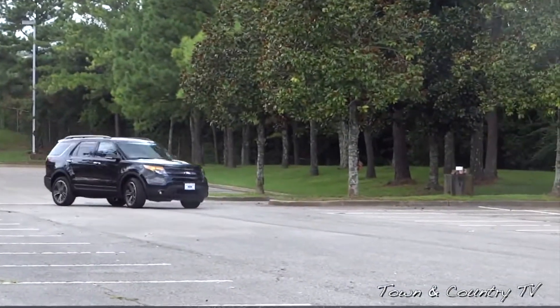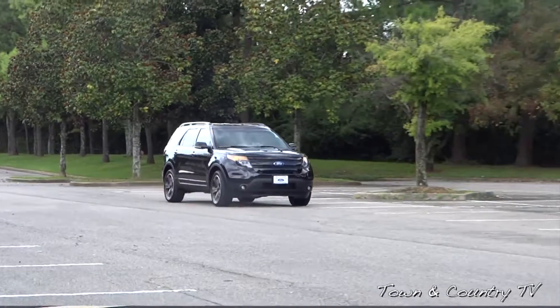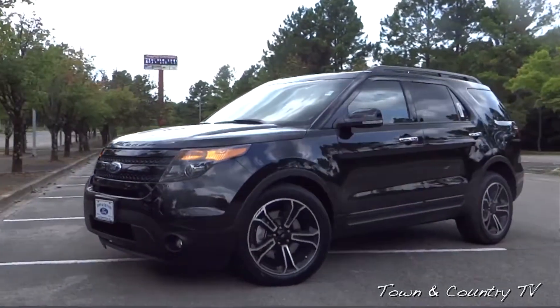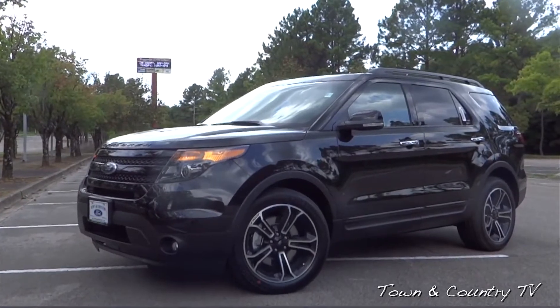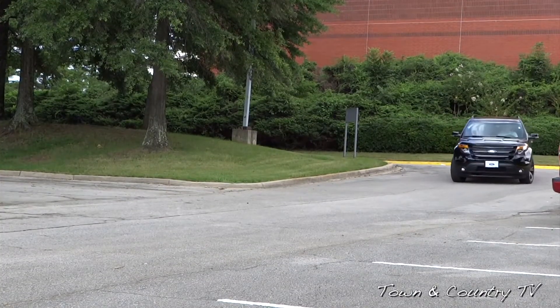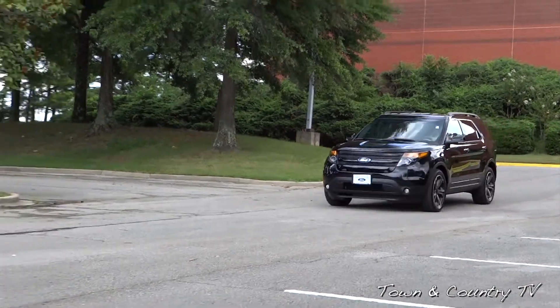Hello and welcome to Town & Country TV. Today we have this sharp looking 2014 Ford Explorer Sport Edition. This vehicle is looking really good. I'm just going to take you around it real quick and show you what all is different from your normal everyday Ford Explorer. Let's go ahead and check it out.